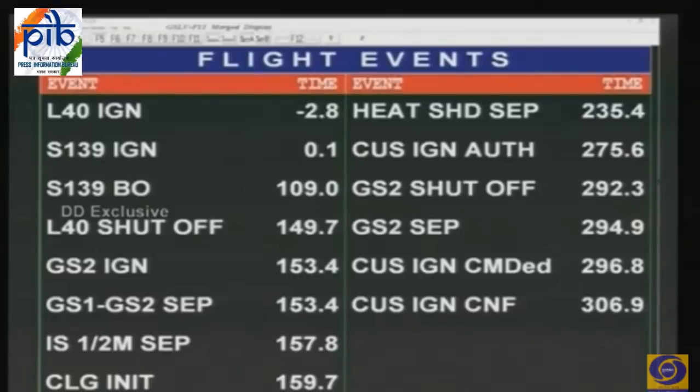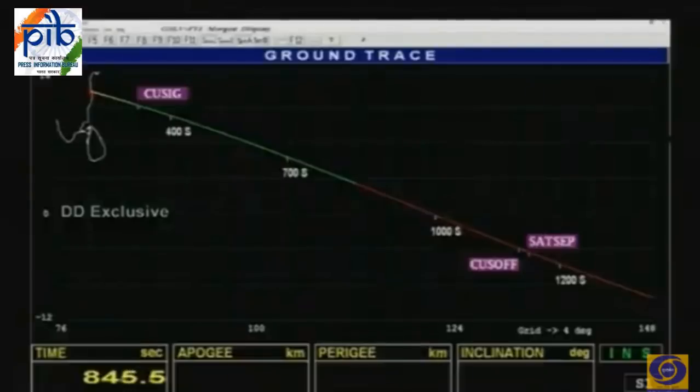We have covered around 14 minutes into the flight with nearly 5 minutes to go. We are looking at the stage performance of all stages — first stage, heat shield, second stage, propulsion, and orbital insertion — and the cryogenic engine is moving forward.